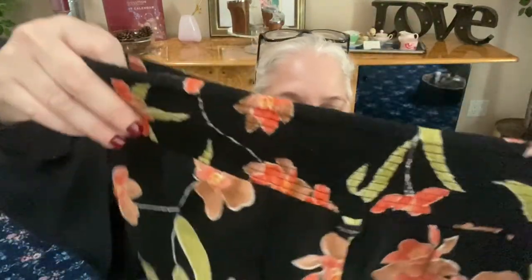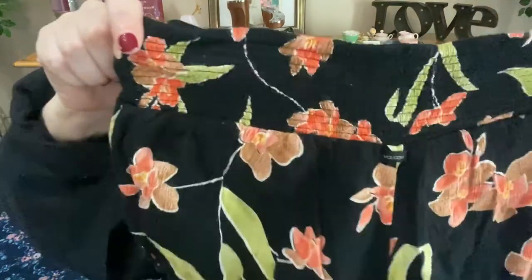Next we have a pair of extra small shorts from Volcom — more of an outdoorsy, beachy surf brand. These are gauze material with a front panel so you can tuck a shirt in. In the back it's elastic. They're black with a floral print — short shorts. Very comfy feeling.